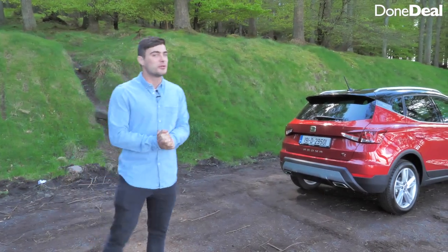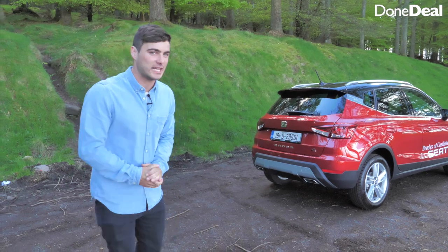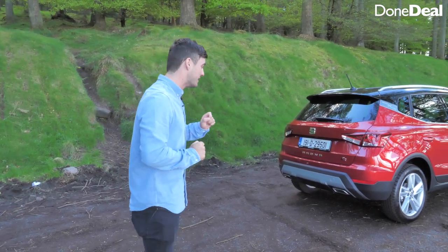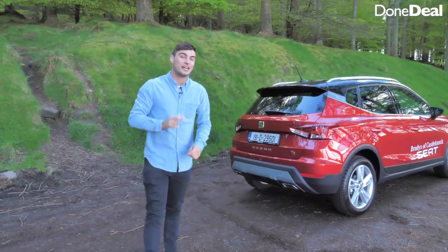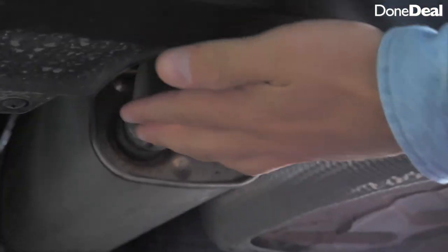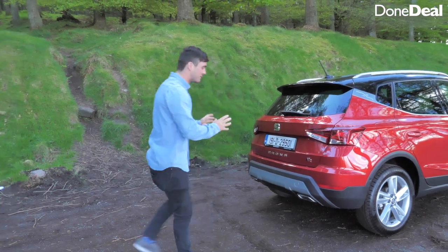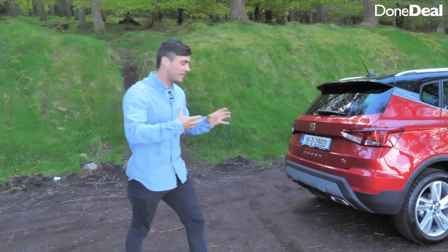In true Done Deal fashion, three of my least favourite things about the Arona. Number one is these two exhausts — they are actually twin-tip exhausts on this car, but these visible ones are entirely fake. The real twin-tip exhaust is tucked right underneath. It's not a major problem, but everyone has this pet peeve against fake exhausts.